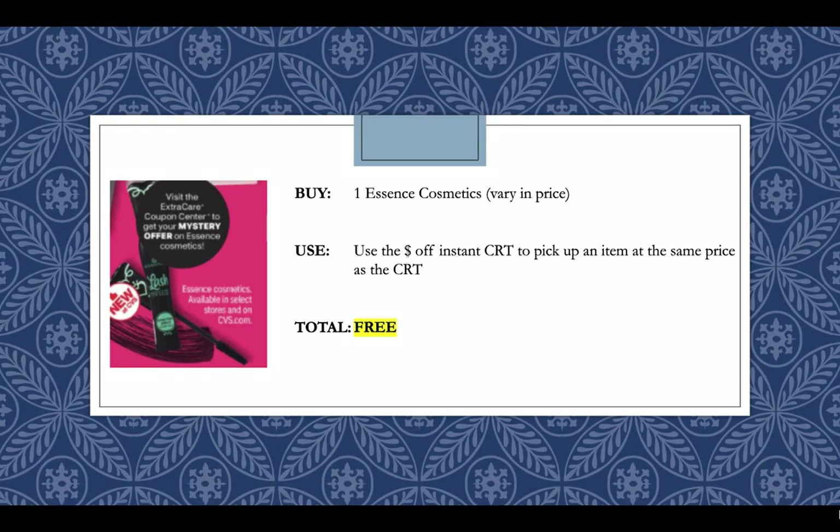Essence Cosmetics is going to have a mystery offer. We don't know exactly what it'll be, but I'd say it'll probably be around $2 or $3 — probably not more since Essence Cosmetics are really inexpensive. I'll pick up an Essence Cosmetics product priced right around $3, use that instant CRT, and it'll make it completely free. I would just plan on picking this up and getting a freebie.